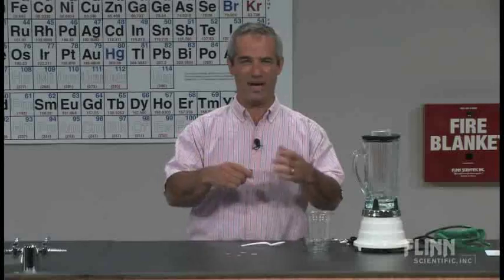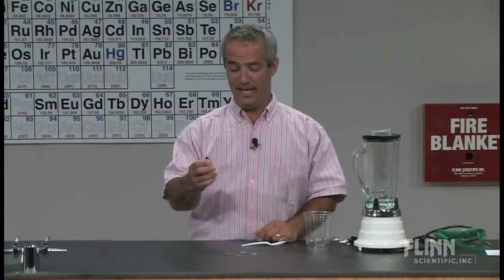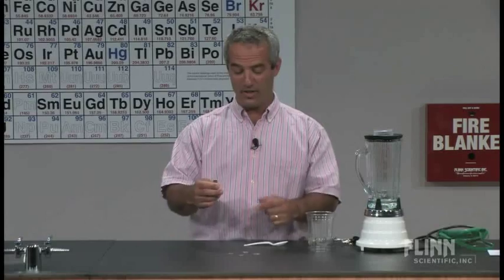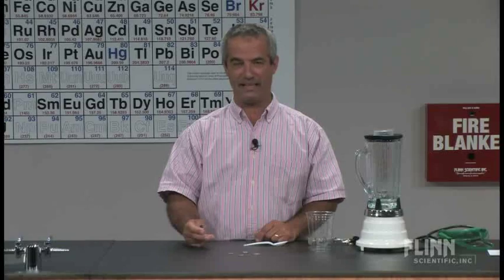They see a magnet being attracted to the refrigerator and all these different things, and they figure all metals are magnetic. For example, I've got four coins here, and the question is which one of these is ferromagnetic — that is, strongly attracted by a magnetic field.